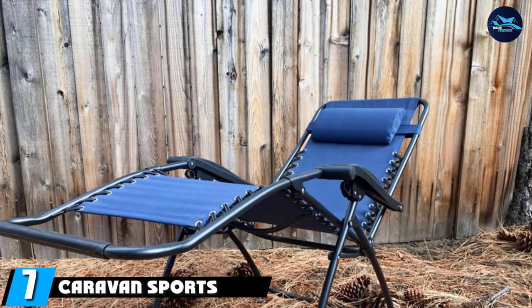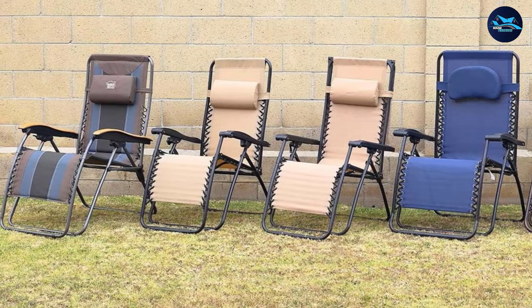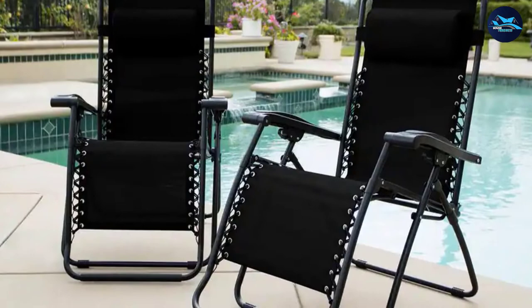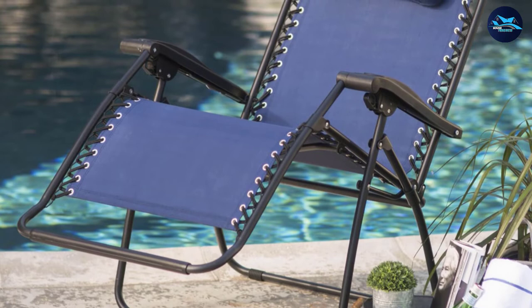Moving on to number seven, the Caravan Sports Zero Gravity Chair lets you relax anywhere — it's equal parts stylish, portable, and affordable. Dubbed a lifesaver for anyone with back pain or strains, the chair can be adjusted to go as far back as needed and has a dual finger-locking mechanism to hold you in place while lounging. The adjustable headrest provides neck support or can cushion the lower back. It's made with a durable outdoor mesh fabric that delivers breathability and prevents overheating.